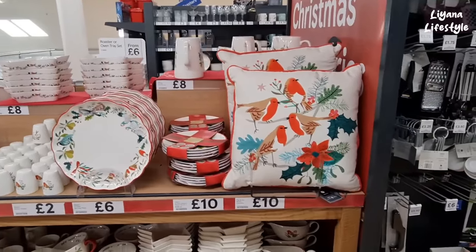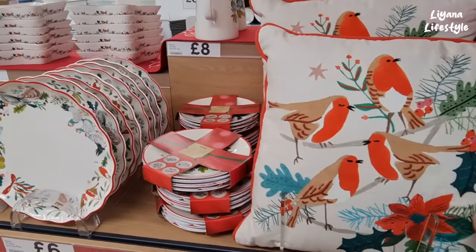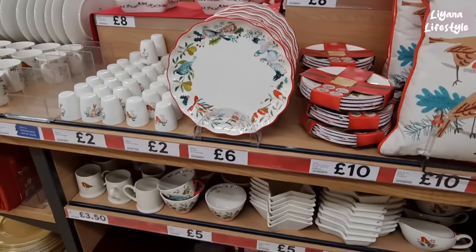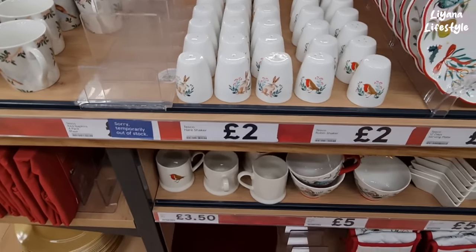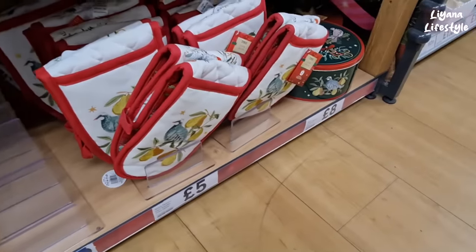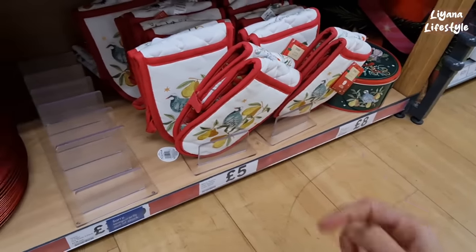So we're upstairs now — it's quite loud, the music, hopefully you can still hear me. We've got lots of robin things here. The quality is so good — this is the first time I've really come in and looked at the homeware. These have got rabbits on as well as the robins, and some mugs down here.